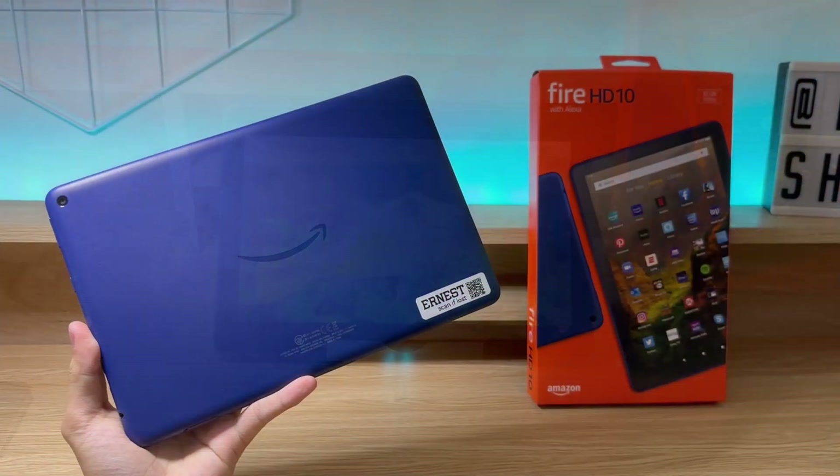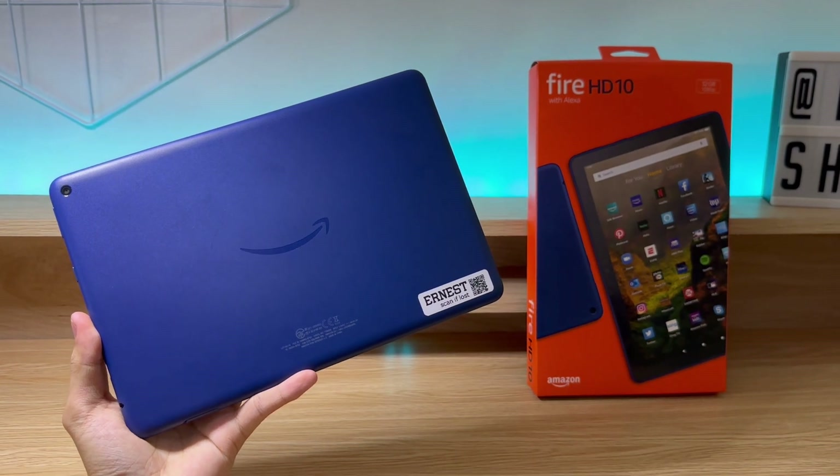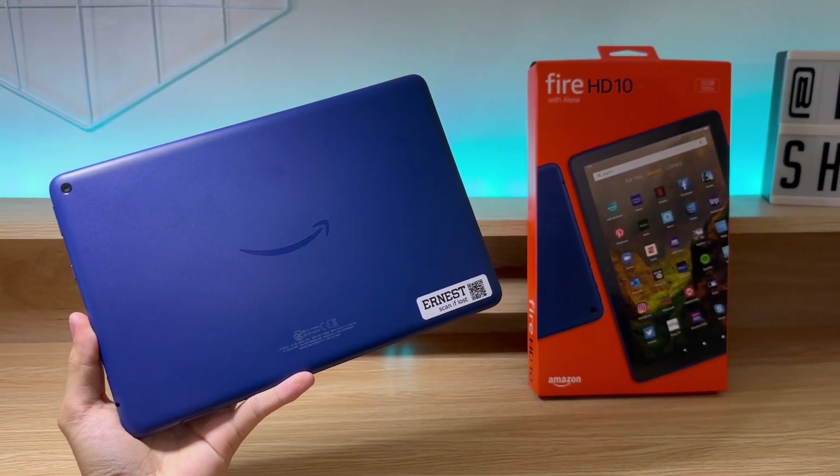The tablet is powered by an octa-core processor with 3 gigabytes of RAM. This chip is good enough to handle basic tasks, but I wouldn't expect it to do any heavy gaming or productivity tasks.